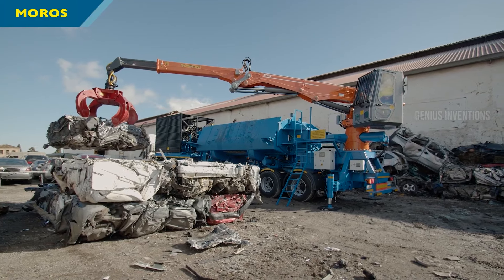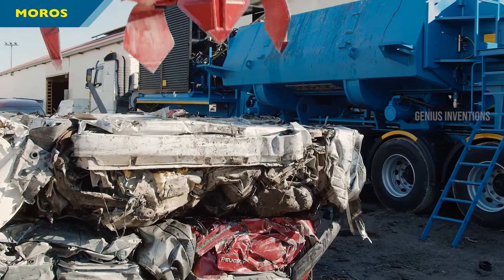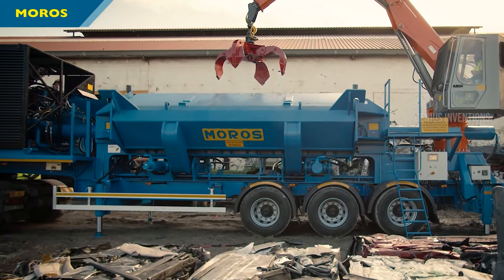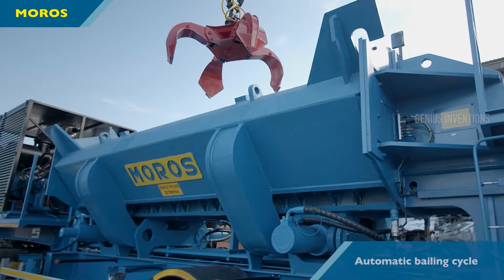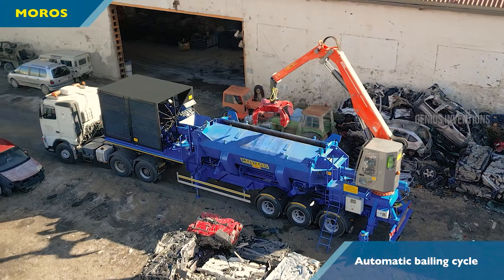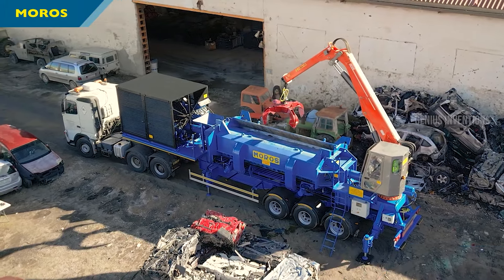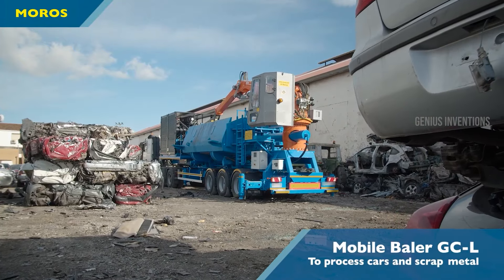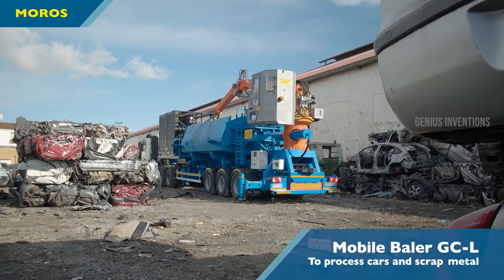Equipped with an electric motor and support frame, it's adaptable for stationary use, offering flexibility in operation. MOROS' expertise in engineering and manufacturing of recycling machinery is evident in this Mobile Balea, making it a critical tool in modern recycling efforts.